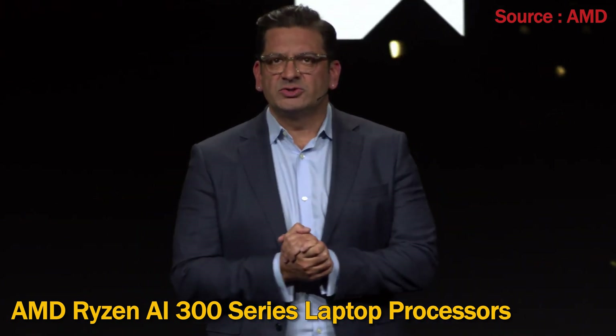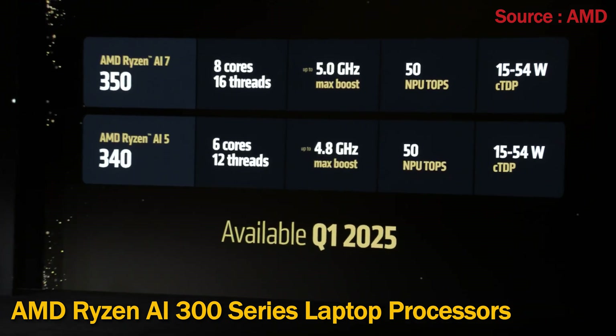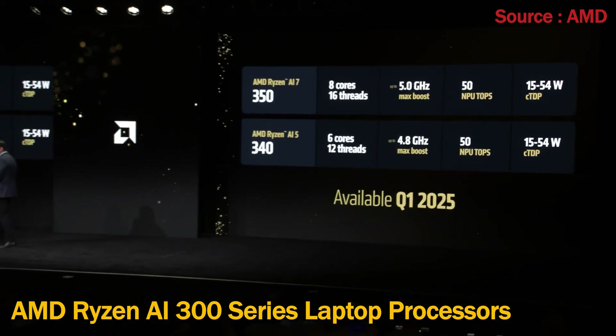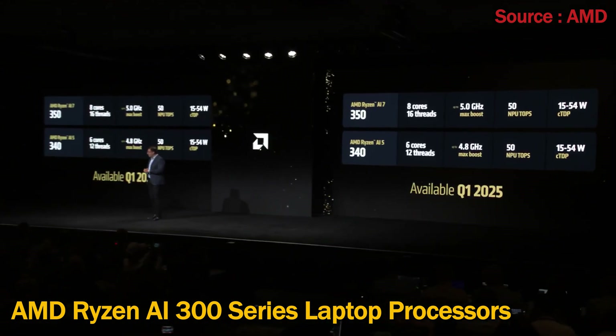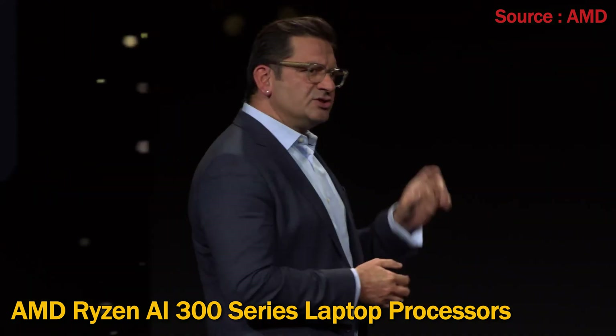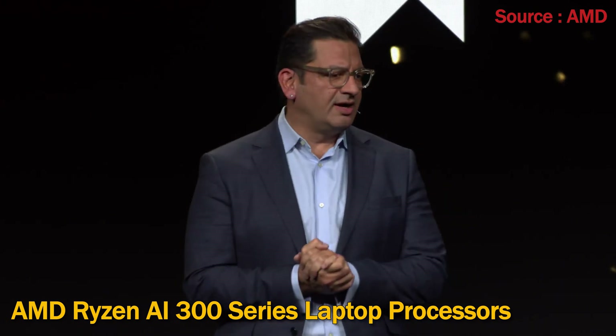These latest additions to the Ryzen AI 300 lineup include the Ryzen AI 7 350 with 8 cores and 16 processing threads, and the Ryzen AI 5 340 with 6 cores and 12 processing threads. These new Ryzen AI processors will be available in Q1 of this year.